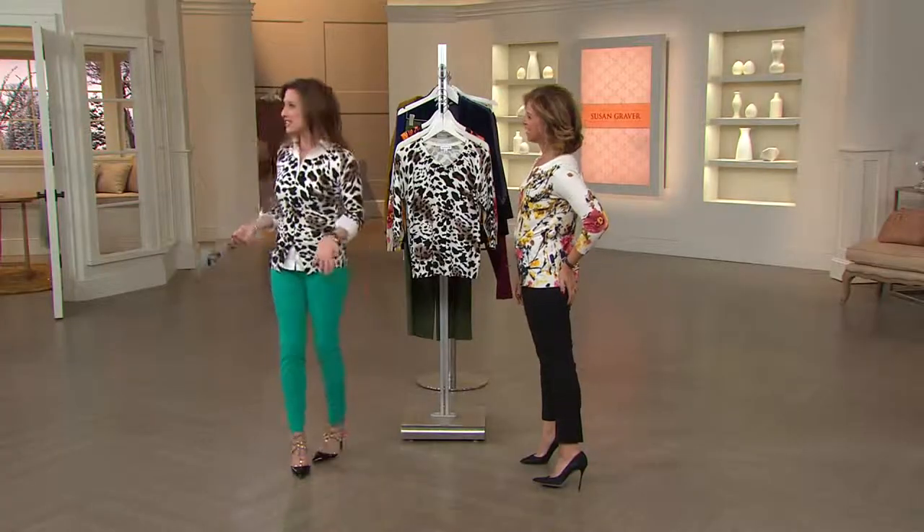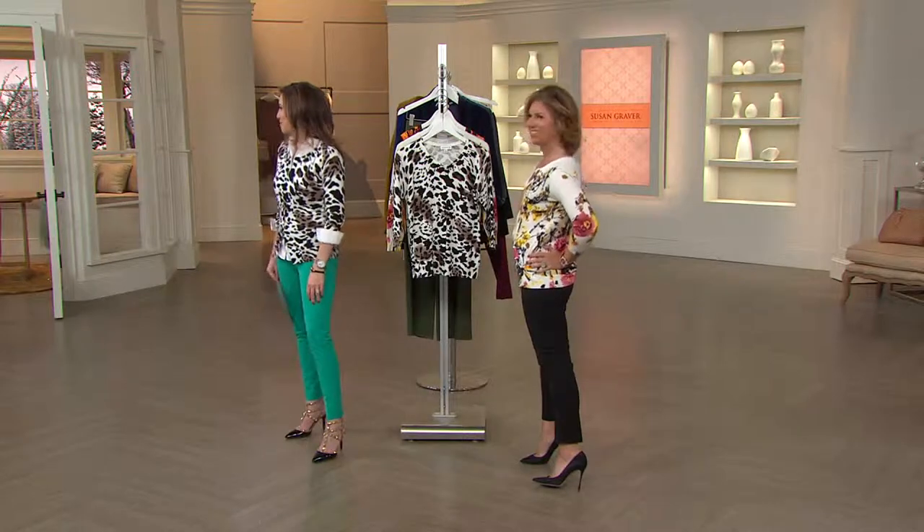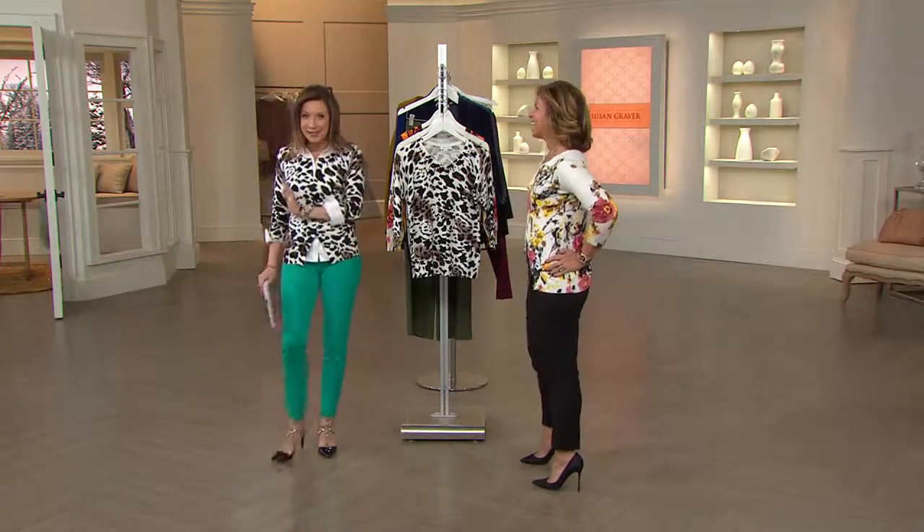Feel your best for 2015 with our best-selling designer. Katya and I have on the same top — looking great. She's got it on with a great leather pencil skirt.